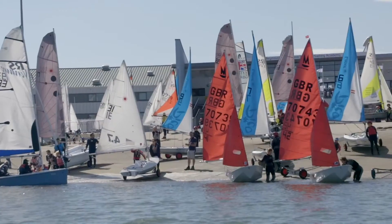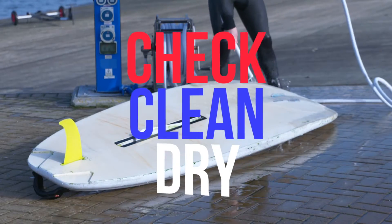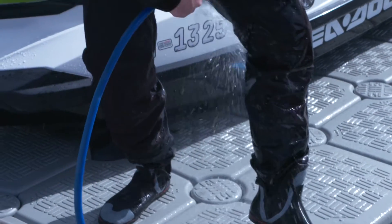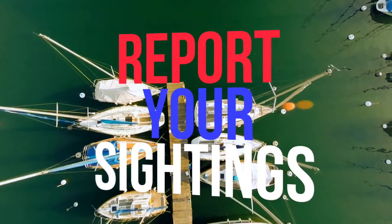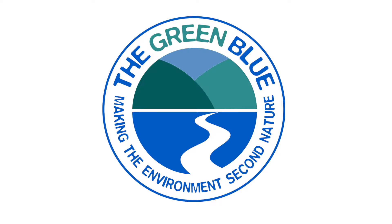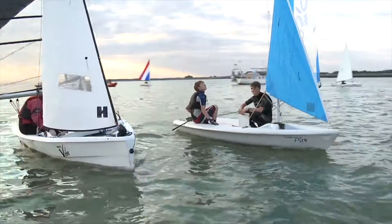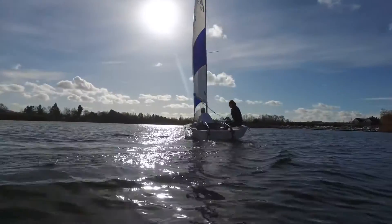To prevent the spread of invasive species and protect your boating, you can: 1. Check, clean and dry your boat, equipment and clothing — we even have some helpful videos showing you how. 2. Report any sightings of unusual plants and animals. The Green Blue is here to inspire and support boaters, clubs, centres and boating businesses to be as environmentally sustainable as possible.